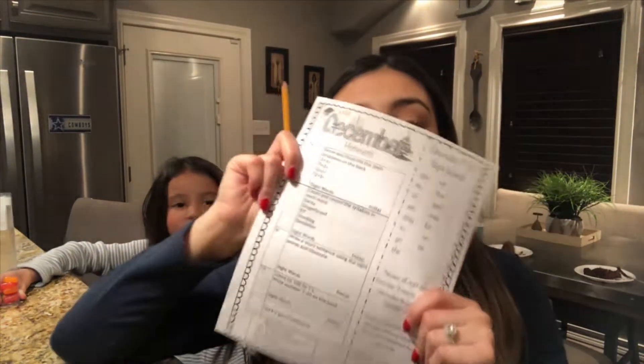Alright guys, we are back home. We just had cake. Our family left and Mila has to do some homework now. I need to go to my school.